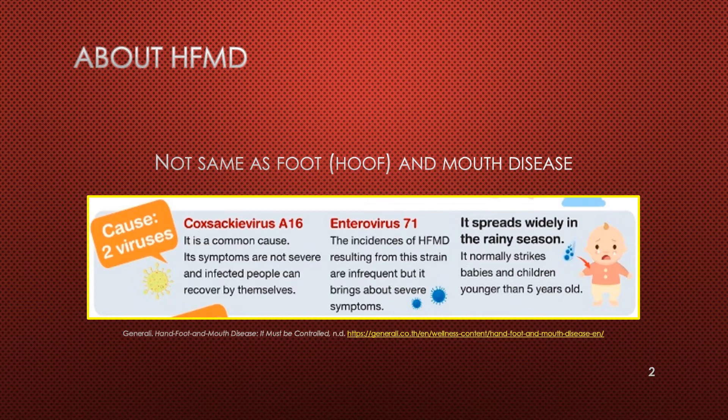It is, however, not the same as foot or hoof and mouth disease, as it is not passed to or from animals.